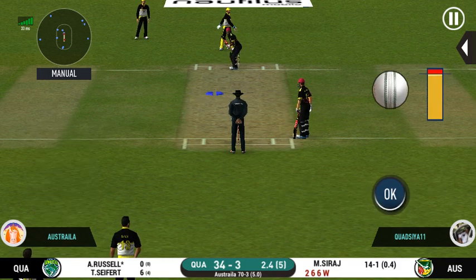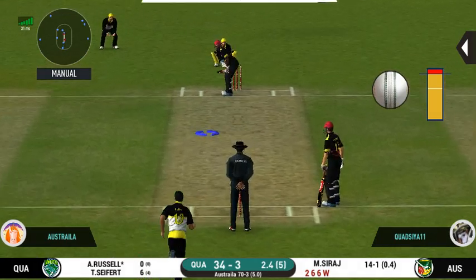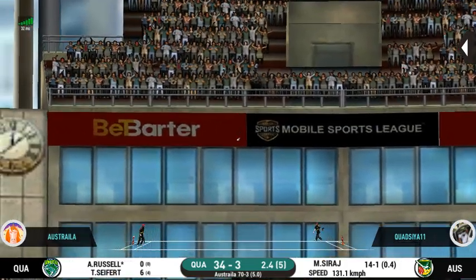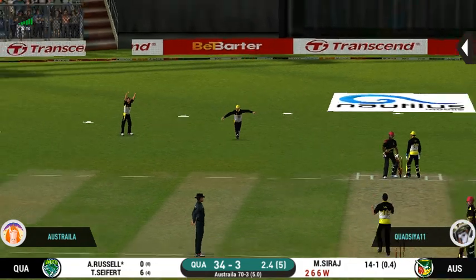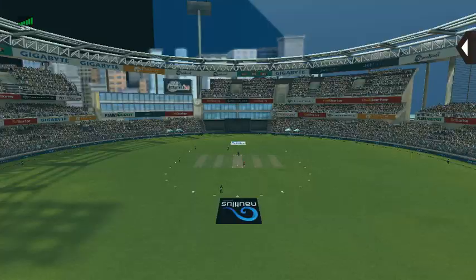Batsman getting ready to face his first ball. What a catch! That is brilliant bowling — the batsman had a go at it and he is gone.